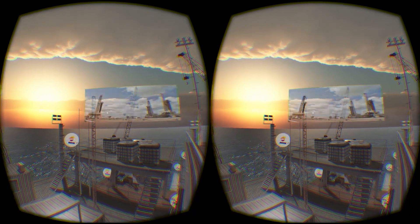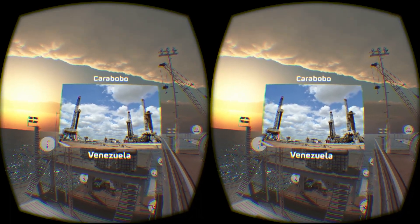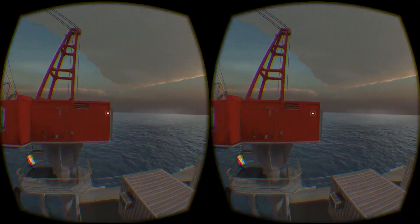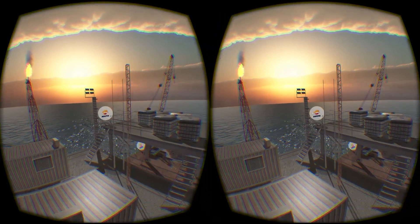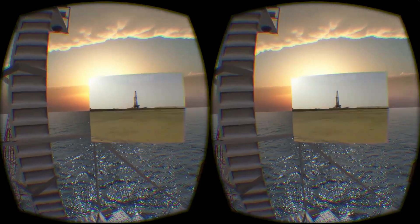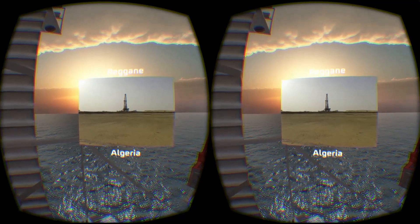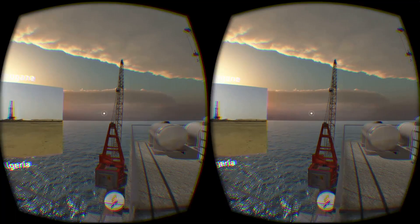The Karabobo field has been in production since 2012. The Regane project in Algeria is due to start production in 2017, and development drilling began at the start of this year.